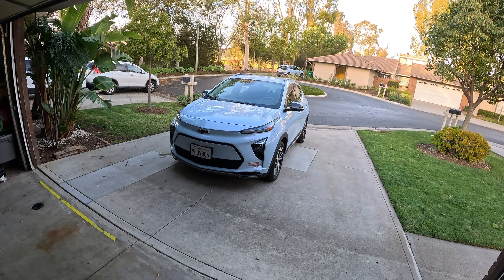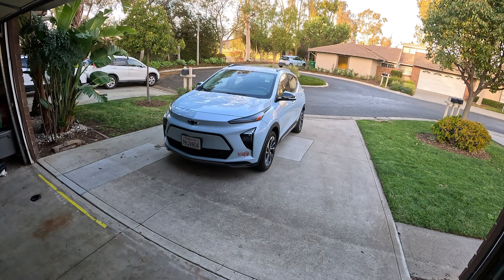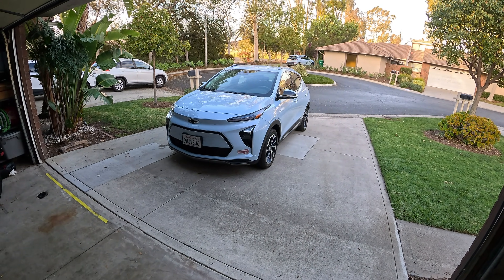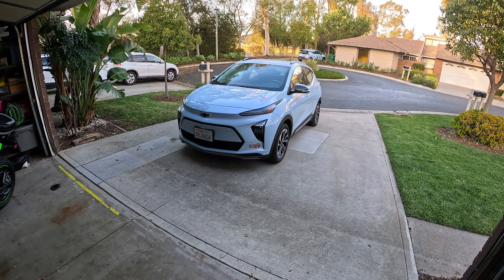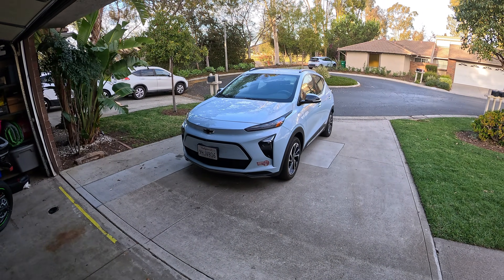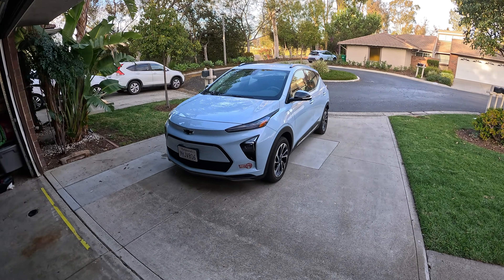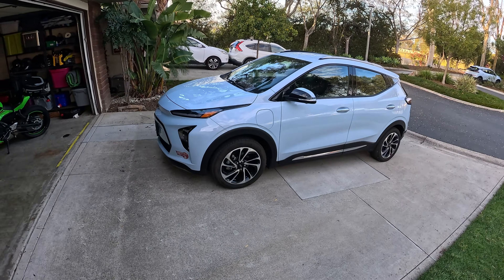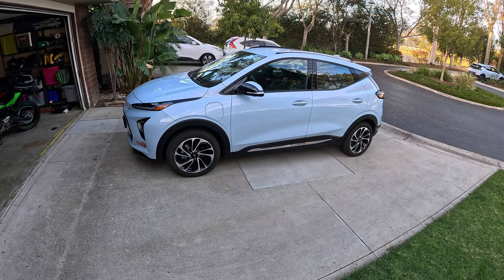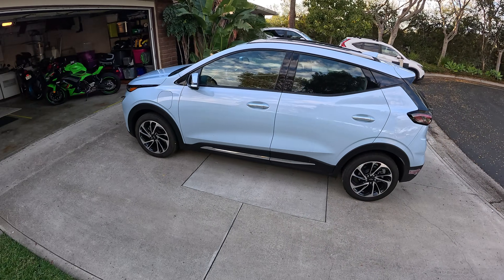So today we're going to talk about what it's like living on 120-volt charging — level one charging, if you will — with your electric vehicle. Can you do it? Should you do it? And what things do you need to consider? We've had our long-term 2023 Chevy Bolt EUV for well over a year at this point, and this is the third vehicle we've had here at Daily Motor that we've owned for over a year and wanted to report on the ownership experience.